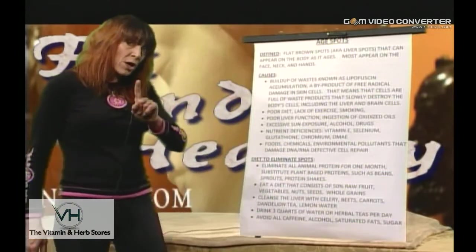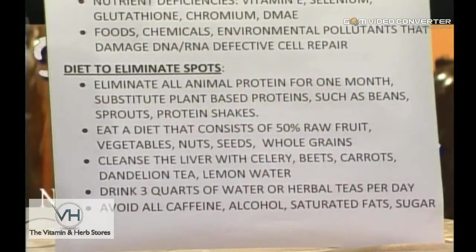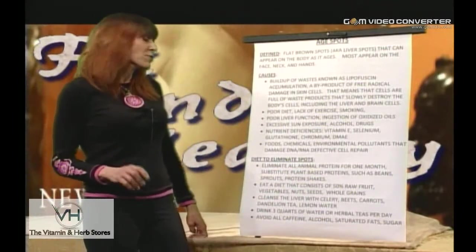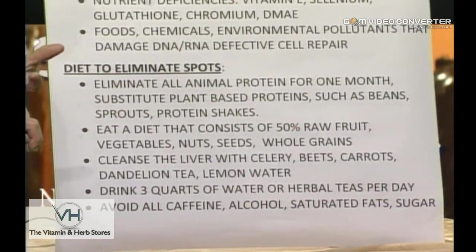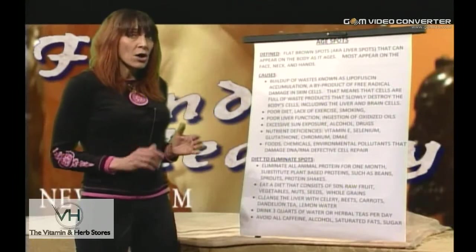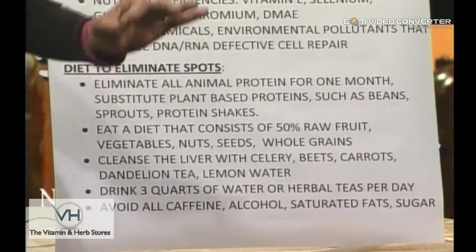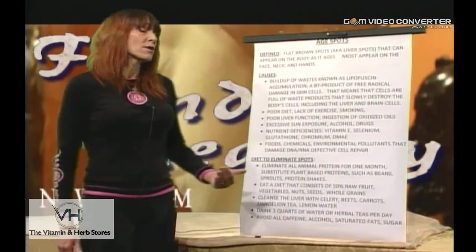If you've got age spots, here is the diet to follow: eliminate all animal proteins for at least one month — cheese, eggs, milk, meat, all gone. Use only plant-based proteins like beans, sprouts, hemp, rice, vegetable protein shakes, and tofu. Eat a diet that's at least 50 percent raw fruits and vegetables — uncooked — and it needs to be organic. Why would you add more chemicals when you're trying to detoxify?